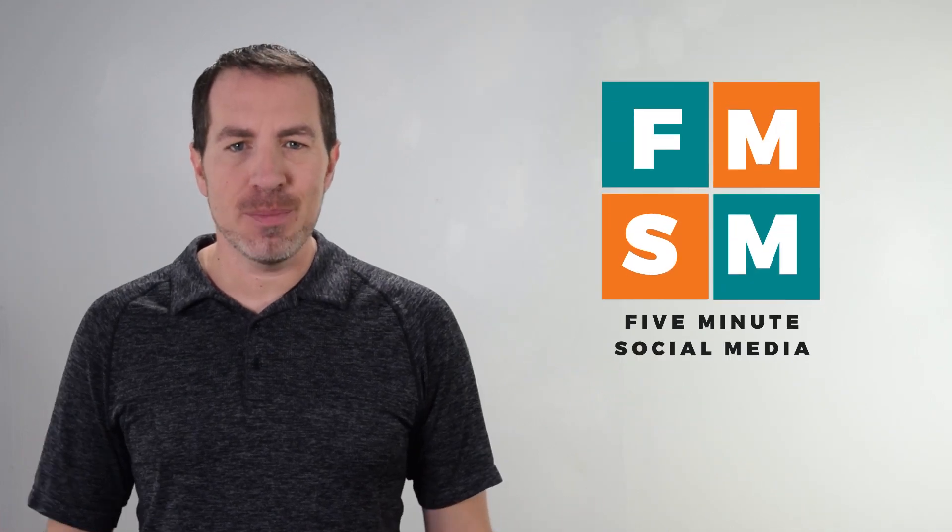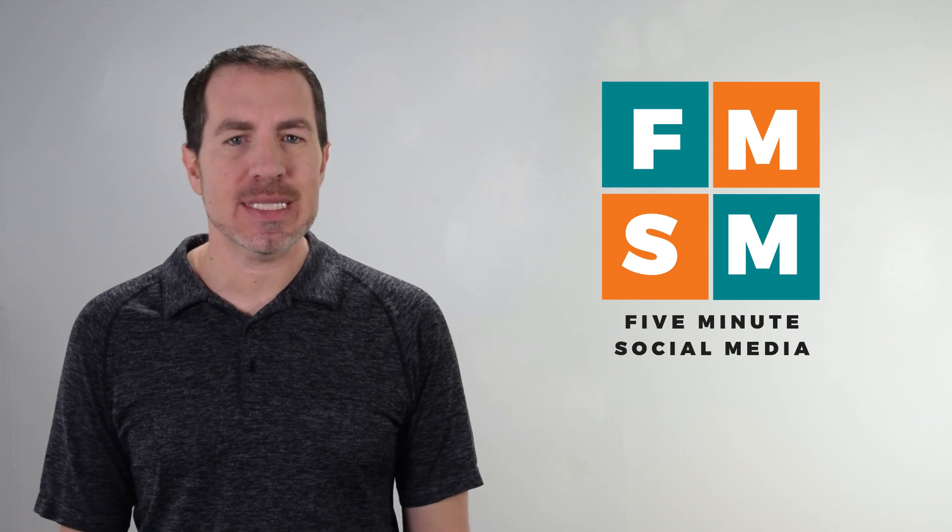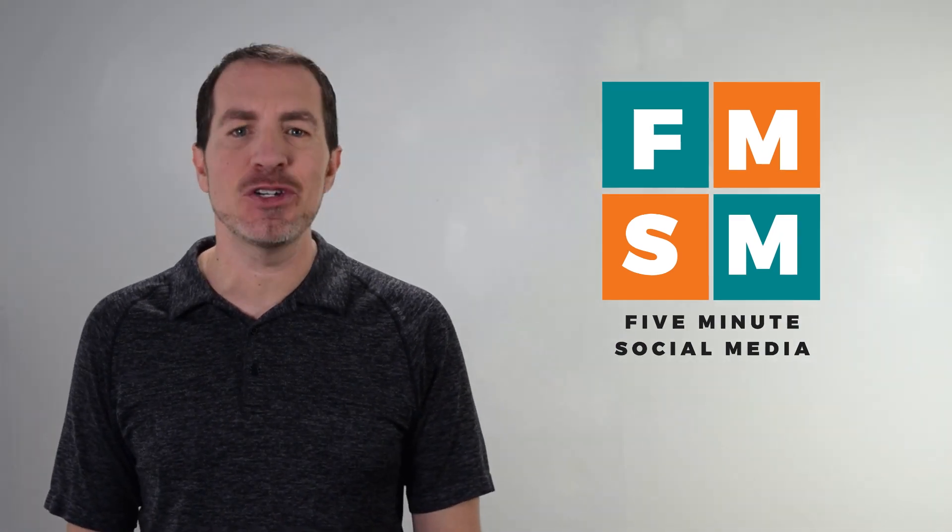Need a quick Facebook tutorial for setting up a business page? Well, this is it. And the good news is, you can set one up for your business in less than five minutes. Let me show you how.